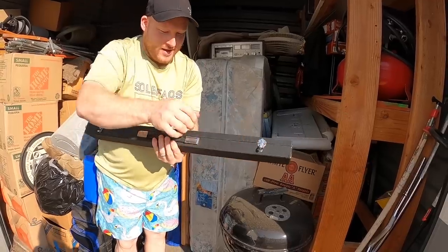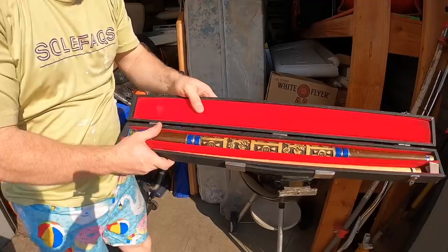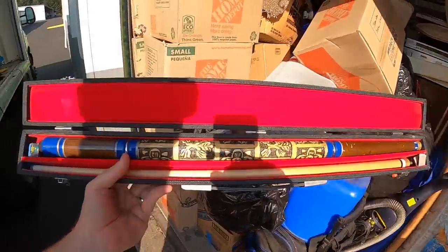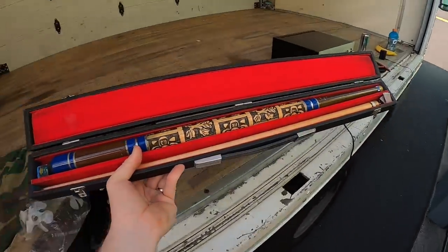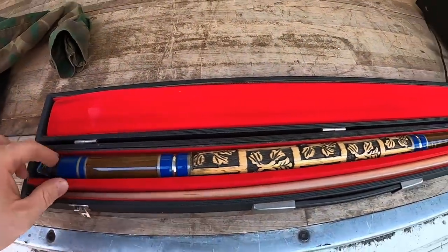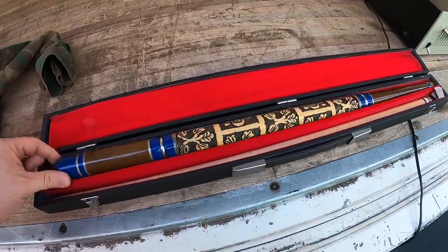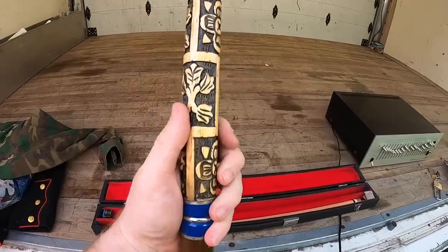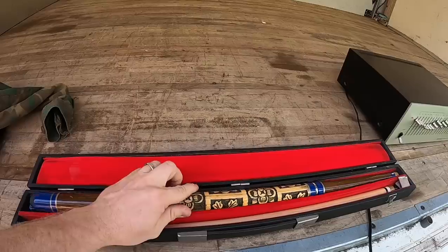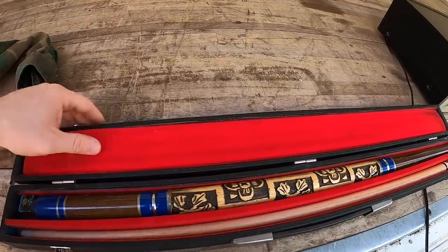I thought it was a flute but it's not. Look at this — it's a nice pool stick. Let me pull it out of the sun. Look at this thing — it's beautiful, it's carved. Somebody really liked their pool. Some of these can go for good money — I have a pool shop next to me so I'll get it appraised.